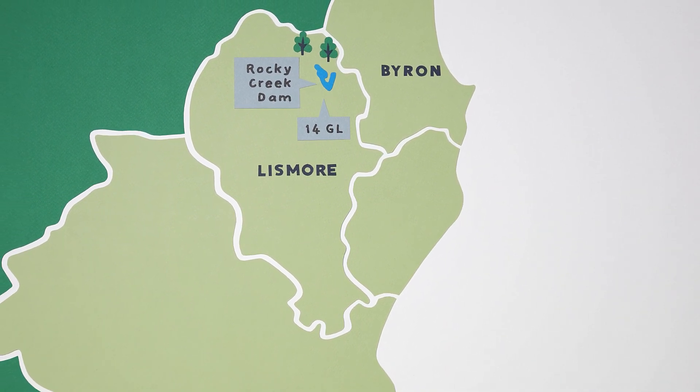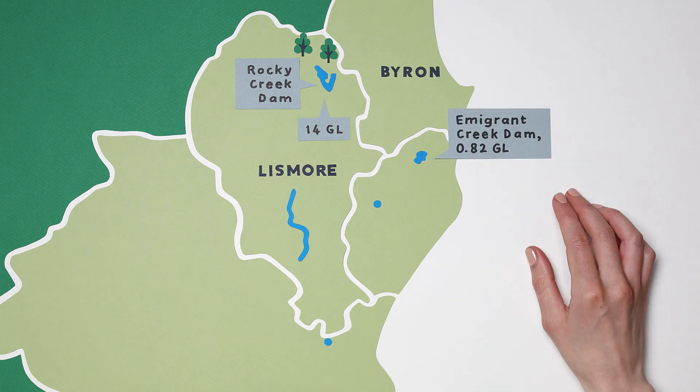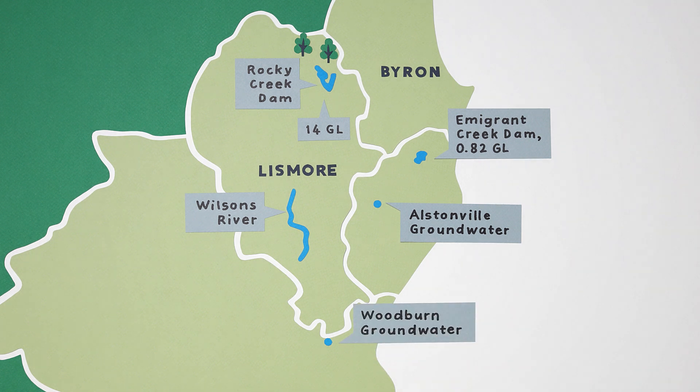That may sound like a lot of water, but when rain is scarce, sometimes alternative sources — like the dam at Immigrant Creek, or pumping from Wilson's River or groundwater sources — are needed to make sure there's enough water for everyone.